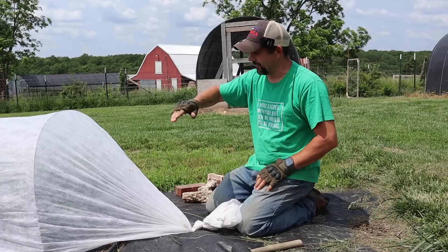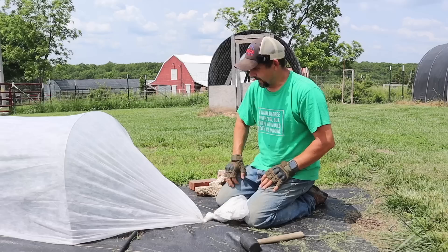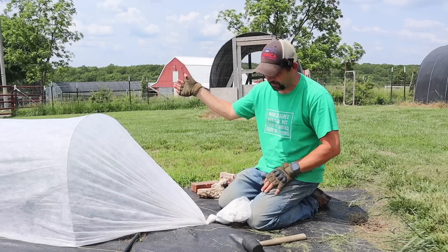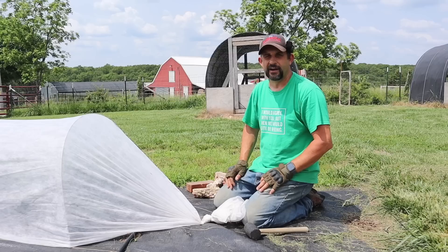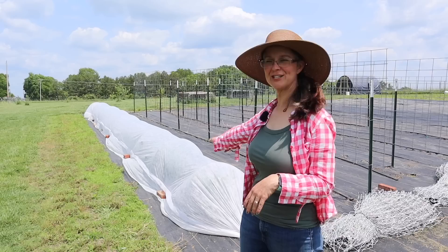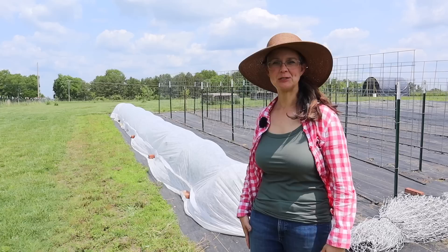Now we'll go and put rocks and things along the sides. These floating row covers are from Grower Solutions — you know we get a lot of our gardening supplies from them: our drip irrigation, our greenhouse. These floating row covers hold up to the weather; we've used this exact one for three or four years now in the greenhouse and outside, even in the high winds we get here in Missouri. That part of the day is finished — we're excited to have that done and the brassicas are now protected from insects. Now it's time to move on to planting our summer garden in the ground for 2023.